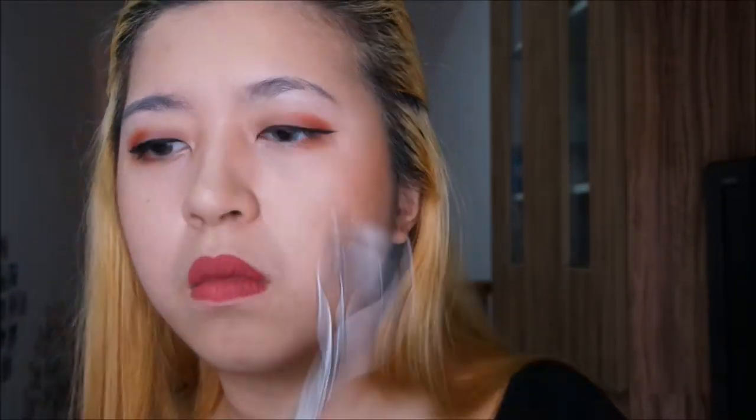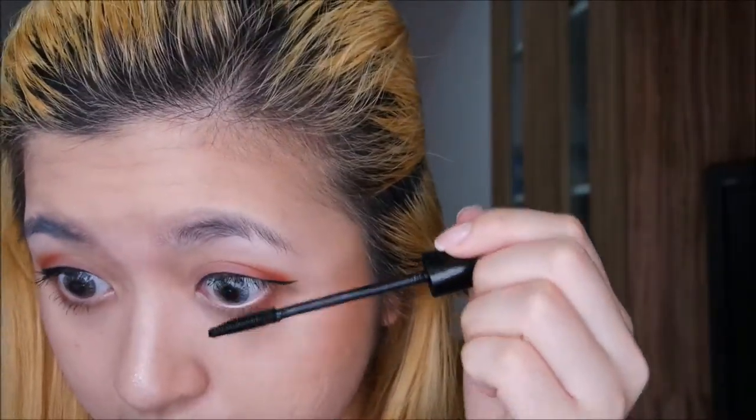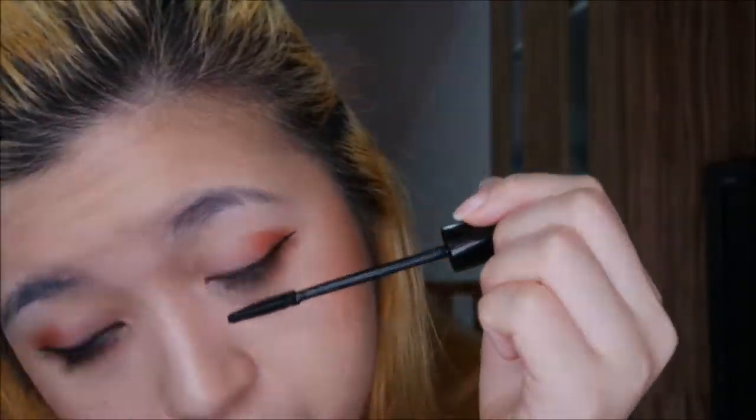I've got to do my lashes, so I will move on doing that. Curl the lashes and apply mascara. So this is the final look. I hope you guys like this video and I will see you guys next time. Bye!